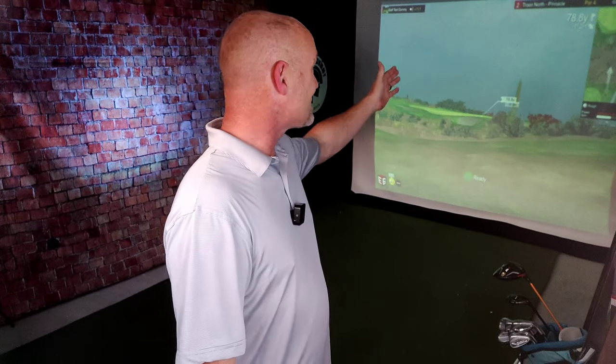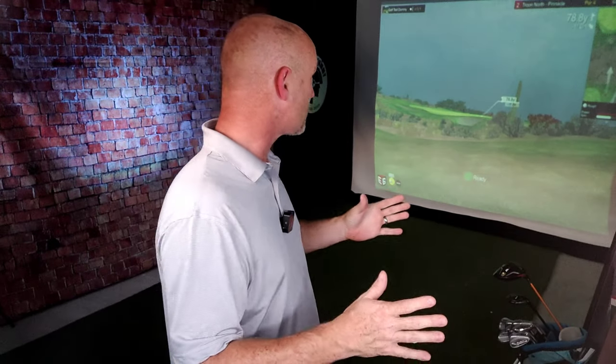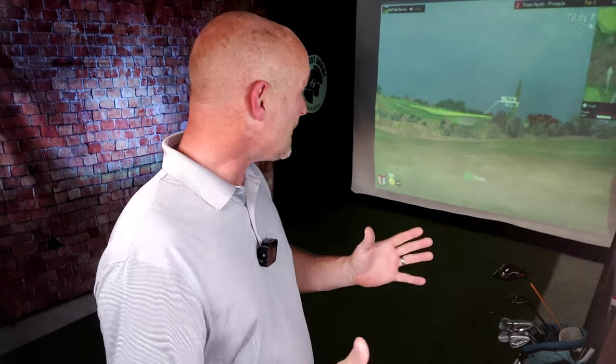Now I've got 79 yards left into this green. The pin is tucked dead on the right, so I may aim just a little bit left of the flag by two or three yards to be on the safe side — I don't want to miss it right and end up short-sided. This is going to be a partial wedge. Steve maintains the same swing — keeping that triangle, lifting it up and bringing it back down — all the way down to a chip.